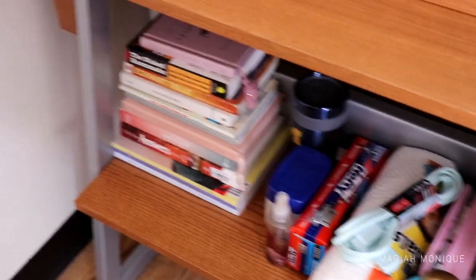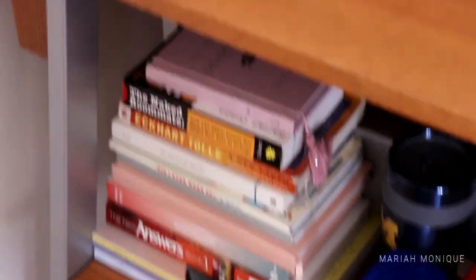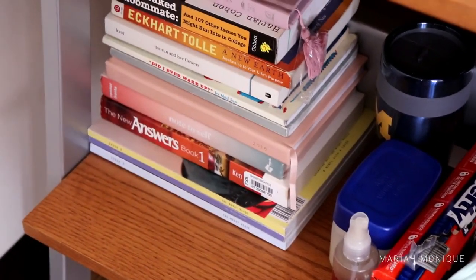On the lower shelf I keep my shower caddy, hair stuff, extra paper towel, a makeup bag, an extra tumbler, and Vaseline. And then all of my books are right here — I brought the ones I really couldn't leave behind.